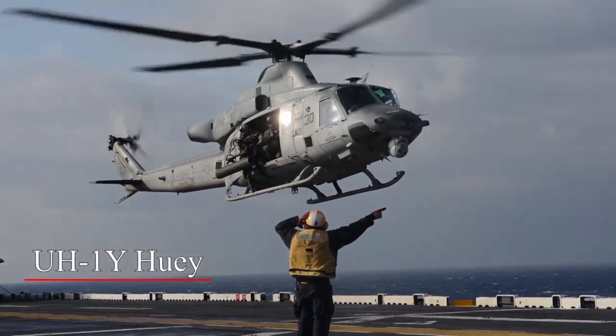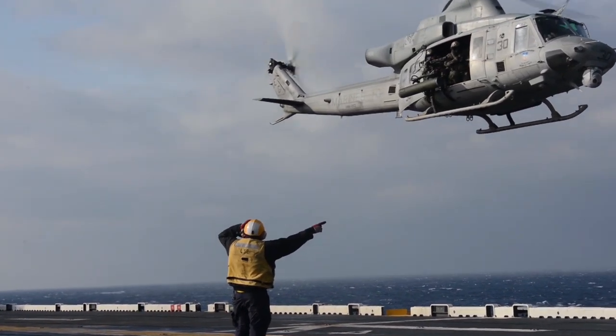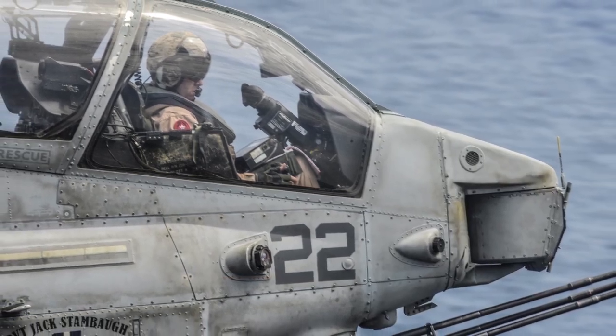The UH-1 Huey is a utility aircraft that can be used for multi-purposes. The AH-1 is a light attack aircraft — essentially it can bring all units to the battlefield.